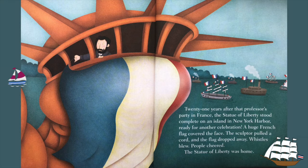The Statue of Liberty stood complete on an island in New York Harbor, ready for another celebration. A huge French flag covered the face. The sculptor pulled a cord and the flag dropped away. Whistles blew, people cheered — the Statue of Liberty was home.